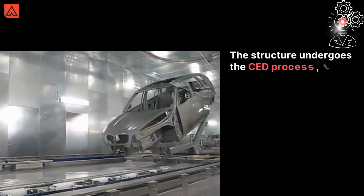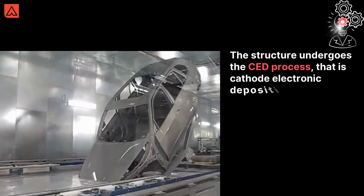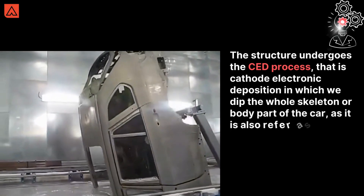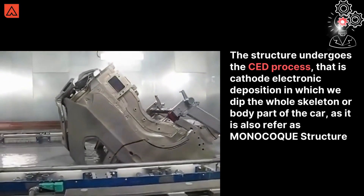The structure undergoes the CED process — that is Cathodic Electrodeposition — in which we dip the whole skeleton or body part of the car. It is also referred to as the monocoque structure.